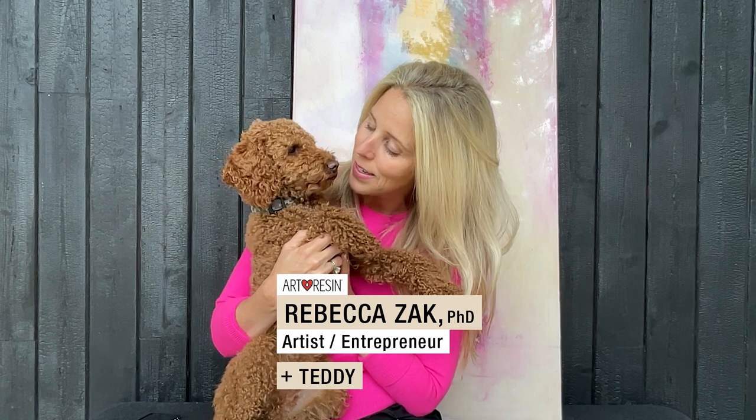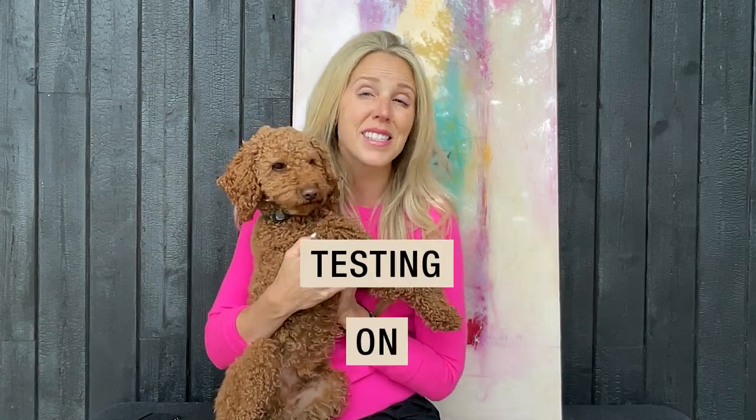Most resins are tested on animals, and we worked really hard to not do that. It's Rebecca from ArtResin. I am joined today by Teddy, my dog. We are going to talk to you about testing on animals.